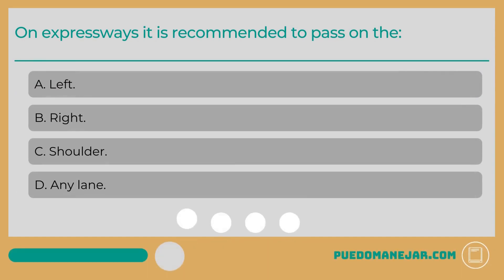On expressways, it is recommended to pass on the: A. Left. B. Right. C. Shoulder. D. Any lane.